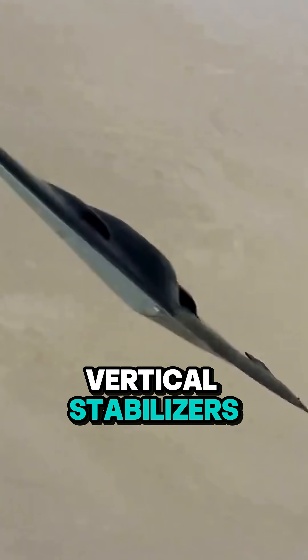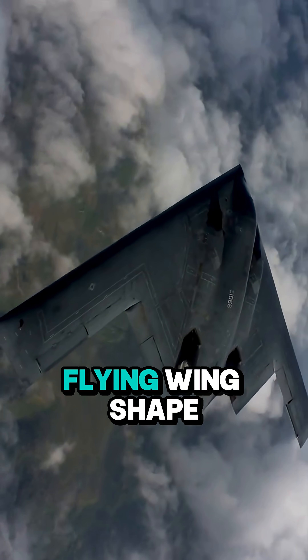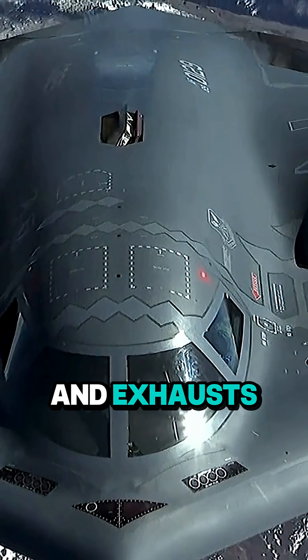There are no vertical stabilizers, no tail fins — nothing to reflect a radar signal. Its sleek flying wing shape helps it glide through the sky like a shadow. Even the engines are buried deep inside with special inlets and exhausts to minimize heat and sound.